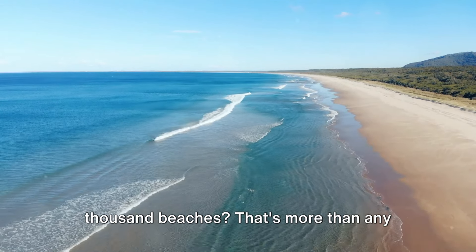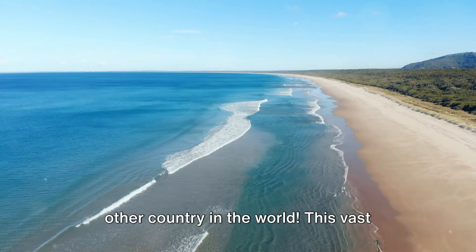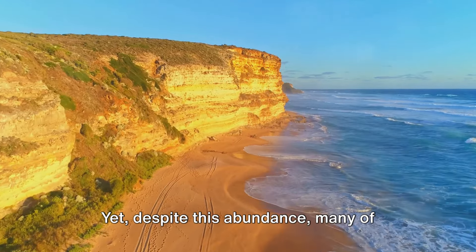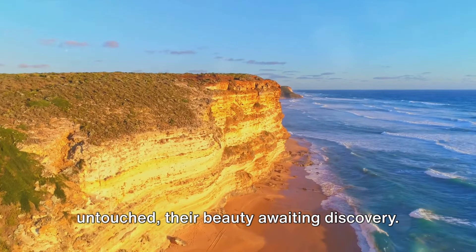Did you know that Australia has over 10,000 beaches? That's more than any other country in the world. This vast continent is a treasure trove of coastal gems, each more stunning than the last. Yet despite this abundance, many of these beaches remain unexplored and untouched, their beauty awaiting discovery.